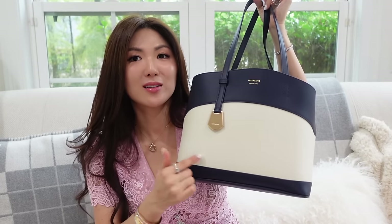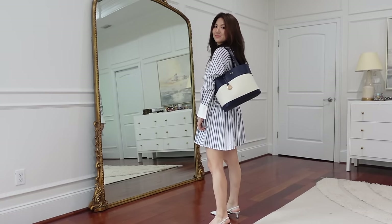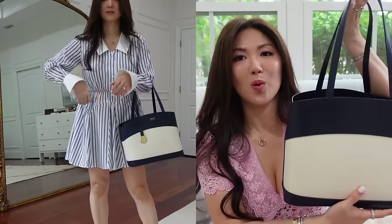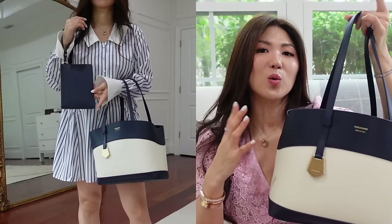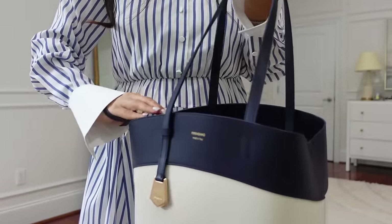I can't believe this is the small size, but they also have medium which is bigger. This small size is really good for everyday, and it will still hold bigger items if needed. But if you love a bigger size, go with medium. Full leather, lots of features, and I love having that extra pouch.